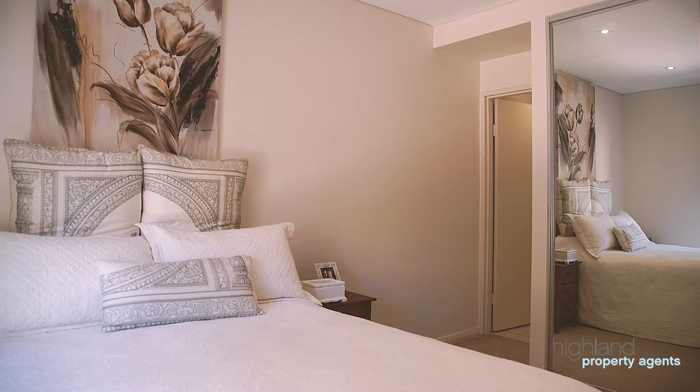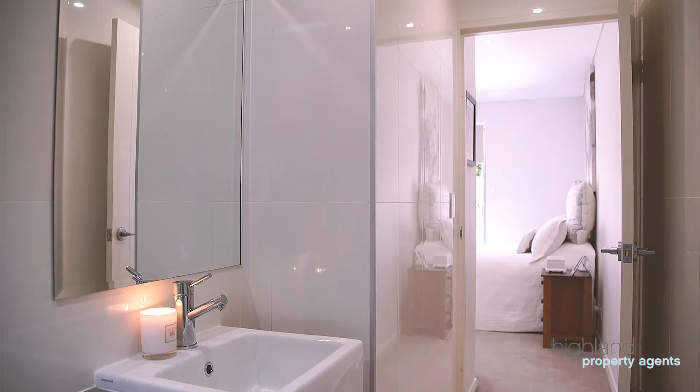Both bedrooms include built-in wardrobes and feature direct access out onto a private courtyard.